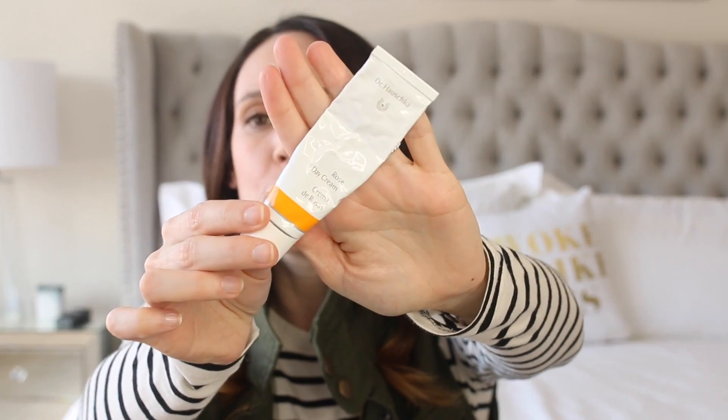The Dr. Hauschka Rose Day Cream has been one of my favorite daytime moisturizers — I talked about it in my morning skincare routine. I love this stuff and as you can see I'm almost done with it. It's such a beautiful face cream, very lightweight, but it really helps to hydrate the skin and when my skin is feeling a little dry or sensitive it helps to calm it. And therefore my skin is okay to put makeup on. With some moisturizers when my skin is feeling irritated I'll put on makeup and it gets drier — that is not the case with Dr. Hauschka. It really helps to bring everything to a standstill before I put on makeup.